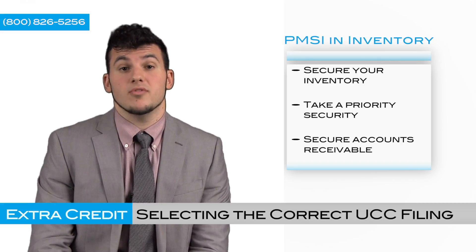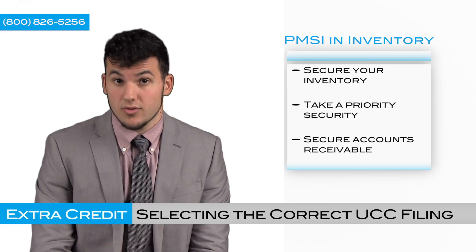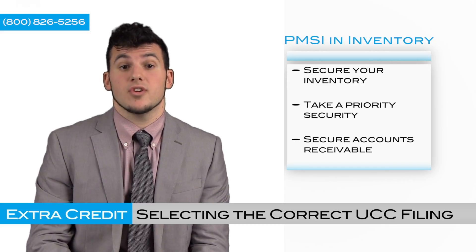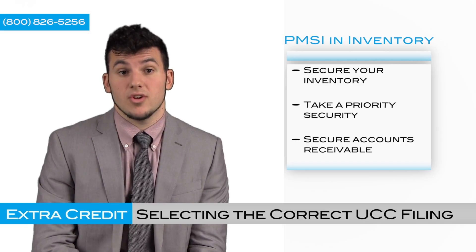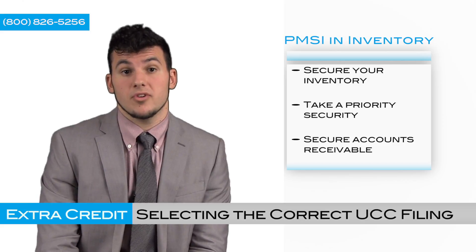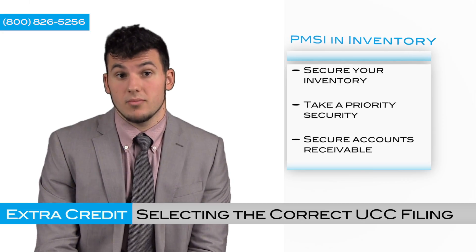So in this example, you would use the purchase money security interest in inventory, also known as a PMSI in inventory. You're looking to secure your inventory, take a priority security interest in the inventory so you'll be able to repossess it if possible, in the case of default or bankruptcy, and also secure the accounts and accounts receivable.